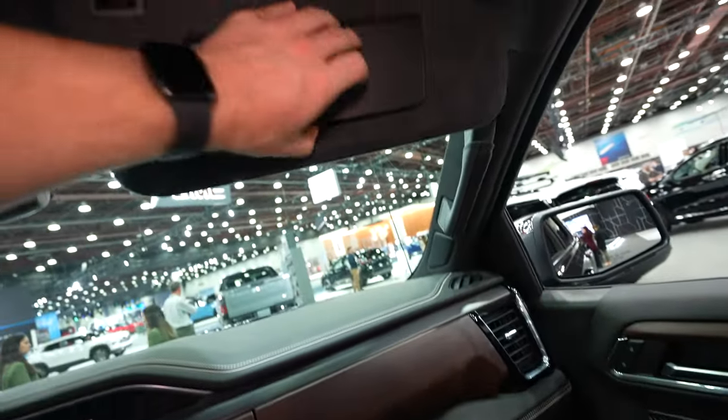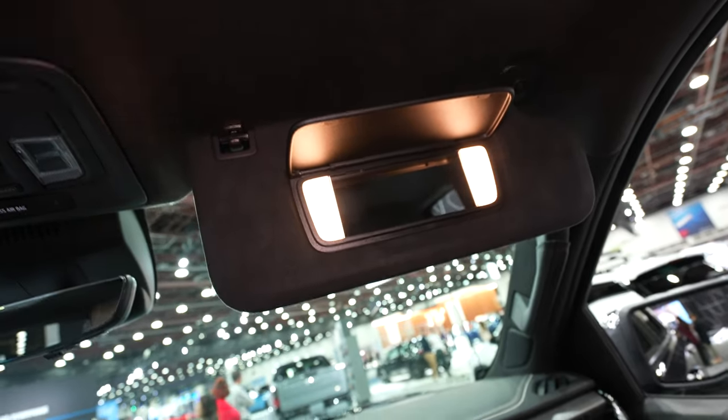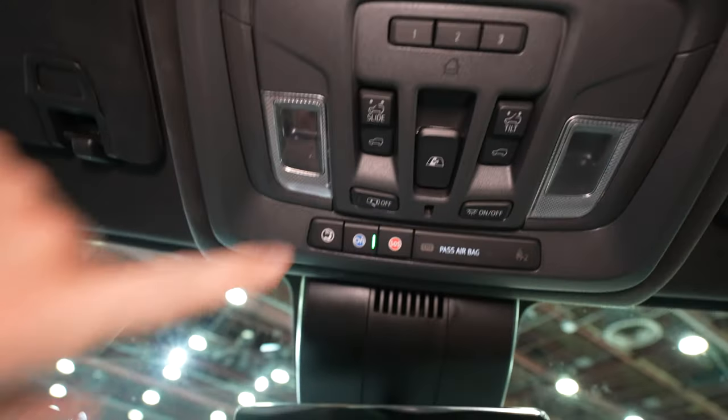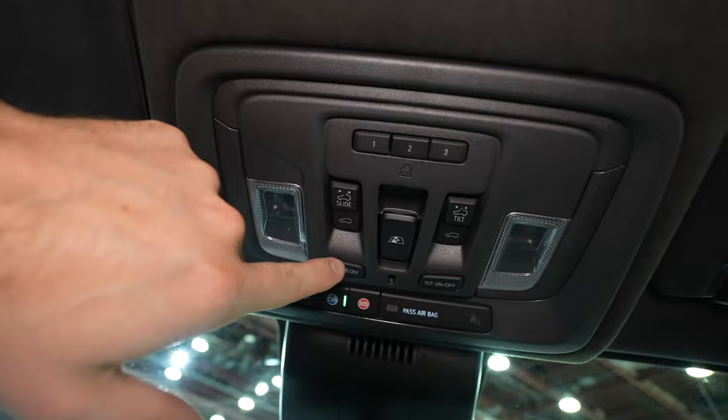Up at the vanity, the material is suede or Alcantara — and the whole headliner is that material, extremely soft and luxurious. There are LED-lit vanities for both driver and passenger. Up top there's a three-door universal garage remote and master controls for the single-pane sunroof, which I love.